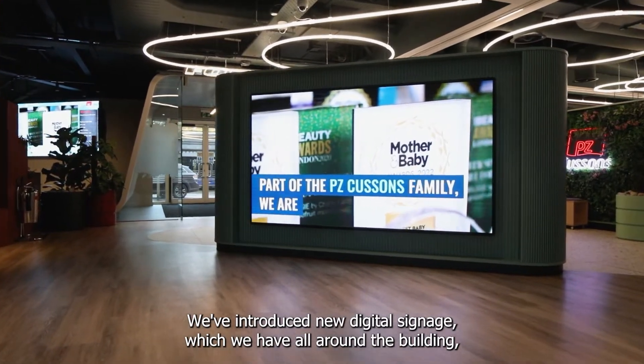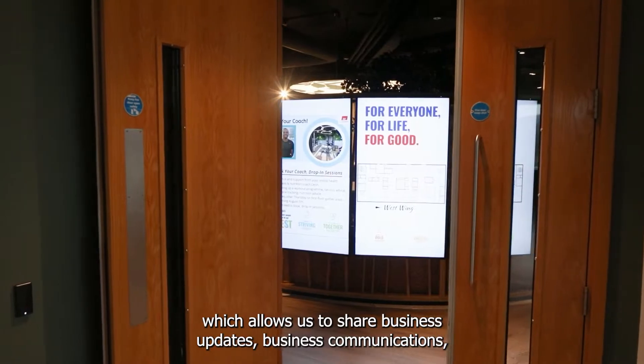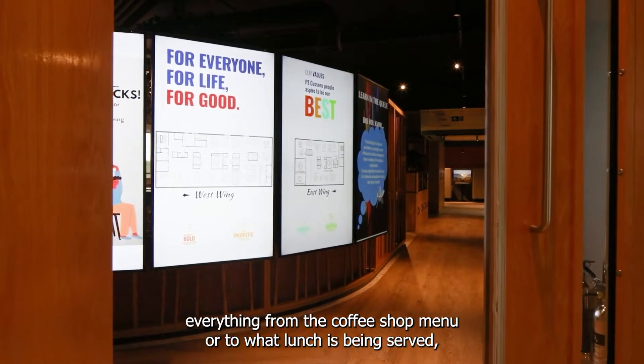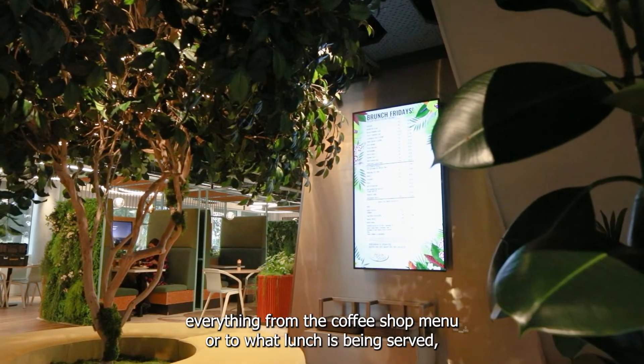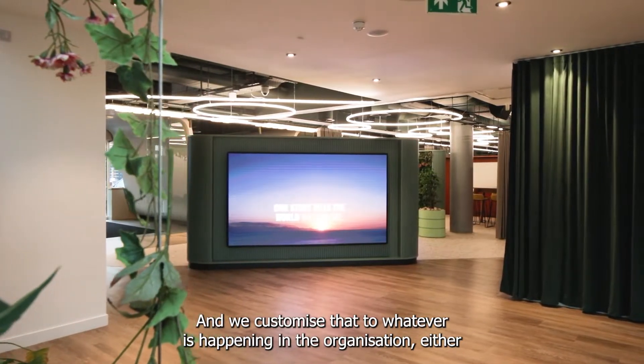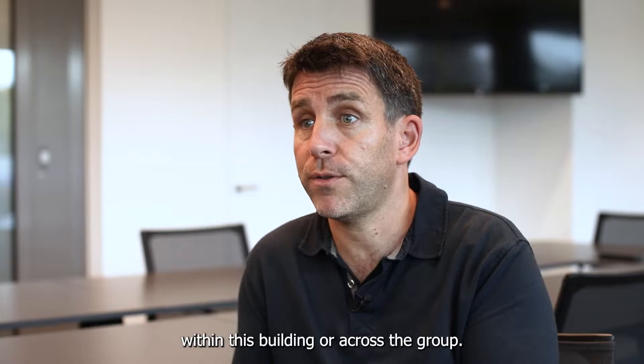We've introduced new digital signage all around the building, which allows us to share business updates, business communications — everything from the coffee shop menu to what lunch is being served, the timetable in the gym or the studio. And we customise that to whatever is happening in the organisation, either within this building or across the group.